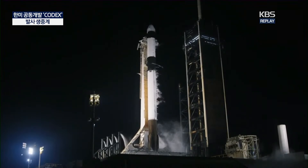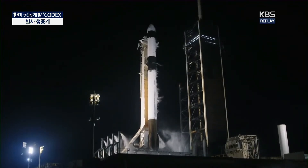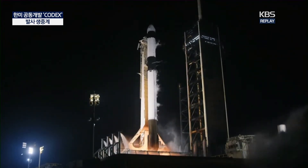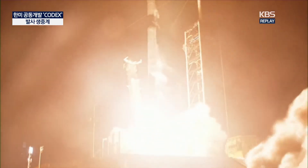In 10, 9, 8, 7, 6, 5, 4, 3, 2, 1. Engine ignition. And liftoff. Liftoff of the CRS-31 mission on the way to the International Space Station.